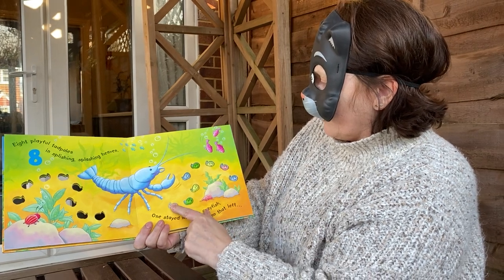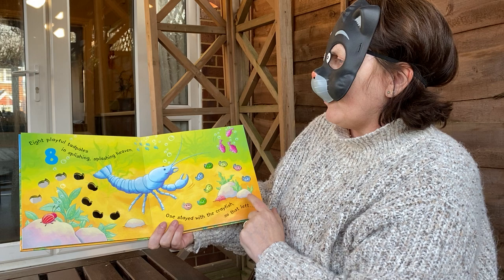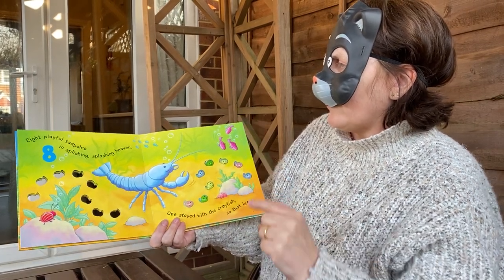Let's just check we've got 8: 1, 2, 3, 4, 5, 6, 7, 8. Have you noticed that we're counting down? 10, 9, 8.